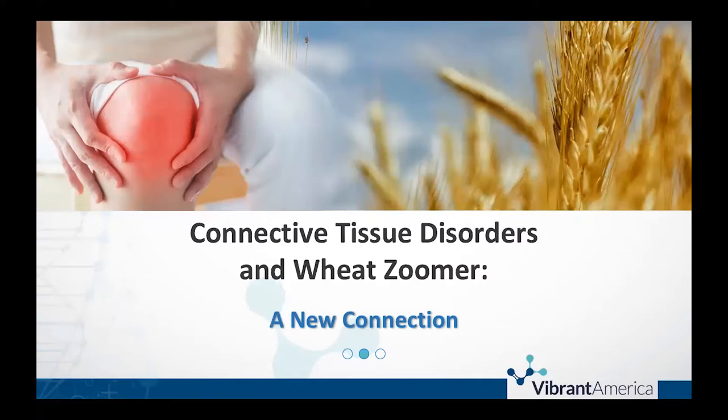Thanks for joining us today and for all of our webinar series. We wanted to take this opportunity, like Sarah said, to present some of the internal analytics that we have collected on the back end through our laboratory. We've come up with some really exciting correlations, creating some crosstalk between some of our lab testing. Specifically today, we're going to be focused on our connective tissue panel and our Wheat Zoomer. The data is pretty enlightening and I'm going to talk you through what we found over the past two years looking at these numbers.